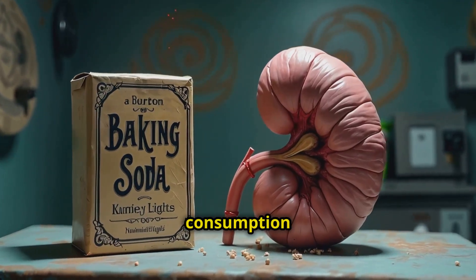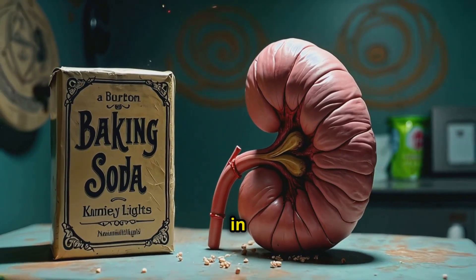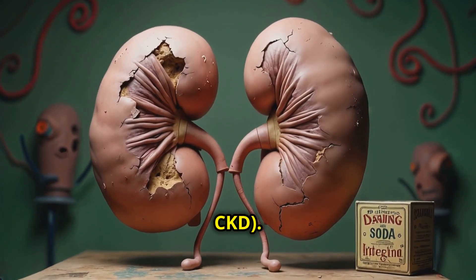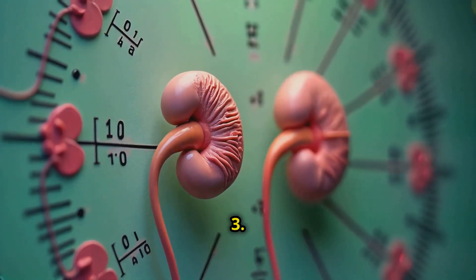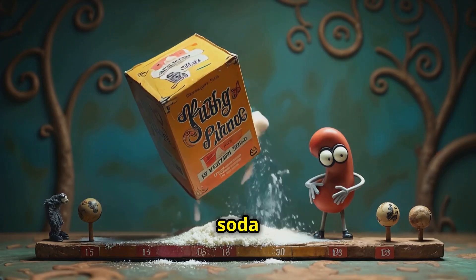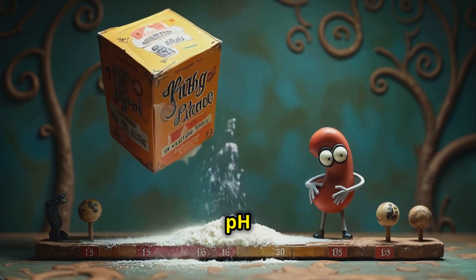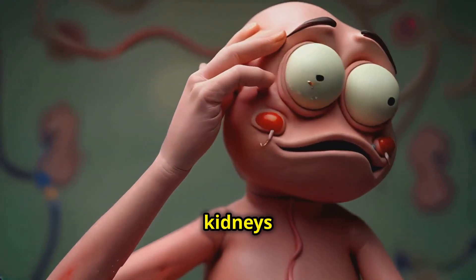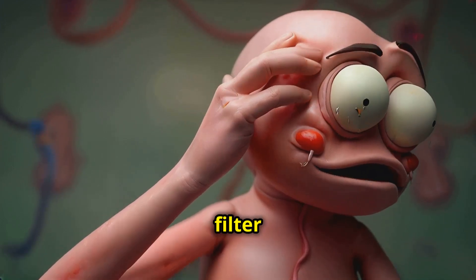For those with chronic kidney disease, CKD. Number three, it helps to improve pH balance. Baking soda helps maintain a proper pH balance, which reduces the strain on kidneys that work hard to filter out acid.